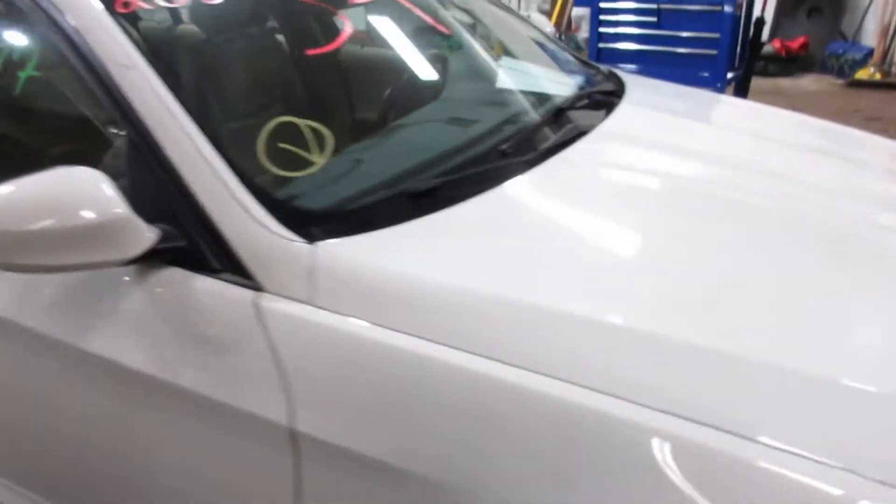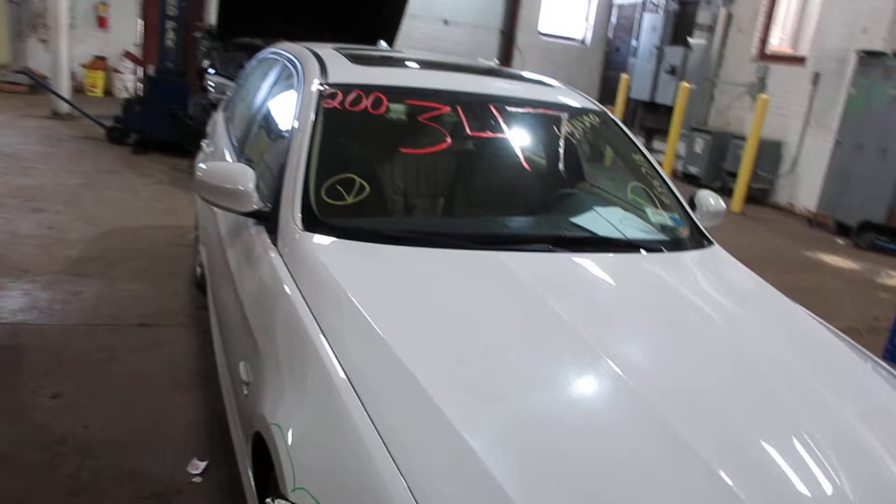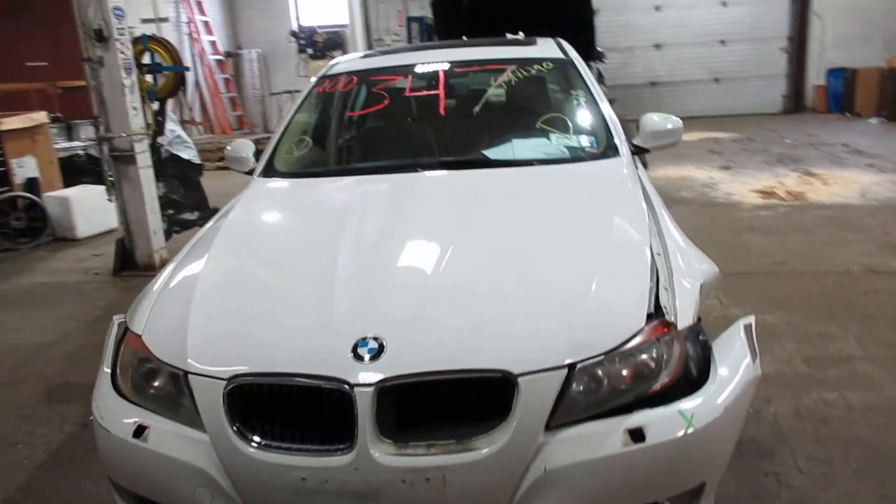Again, 2010 BMW 3 Series 328i with 77,000 miles. Plenty of great parts still left on this one and many others here at Tom's Auto Parts.